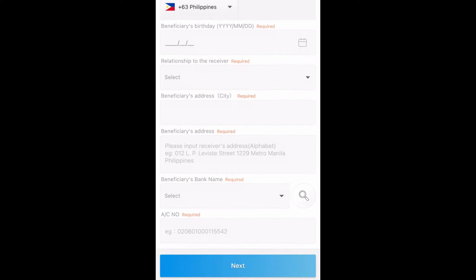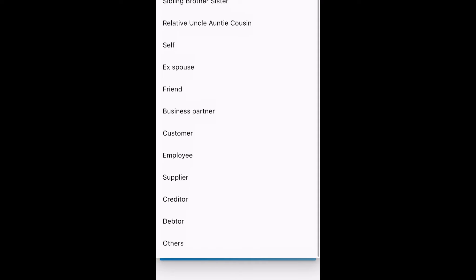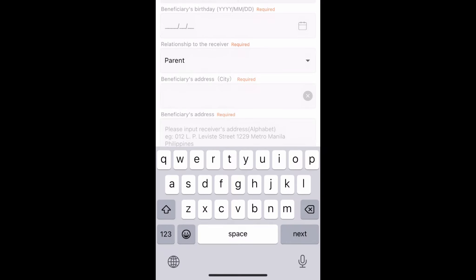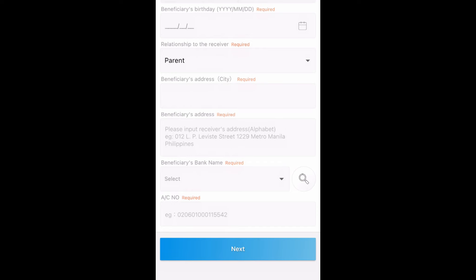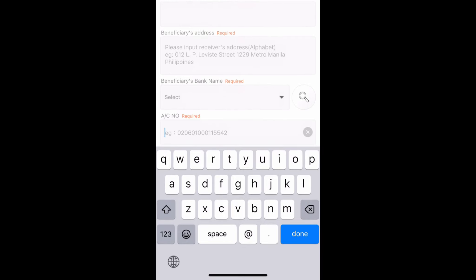Now you just need to fill in your beneficiary's information, including the first name, last name, phone number, beneficiary's birthday, and your relationship — which includes spouse, children, parents, sibling, relative, self, ex-spouse, friend, business partner, customer, employee, supplier, creditor, debtor, or others. Let's say you're going to send to your parent. You need to include the complete address of your beneficiary, and then the bank account. Choose the correct bank and put in their account number. Make sure the numbers are correct so you wouldn't have any problems when you send the money.